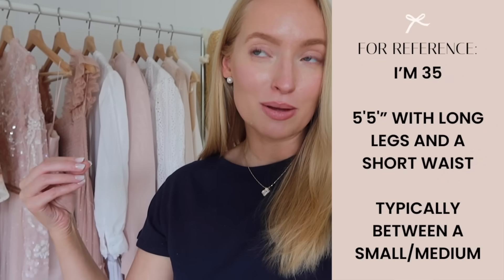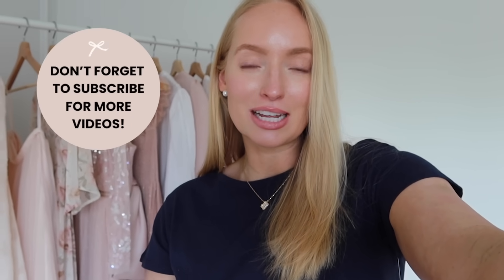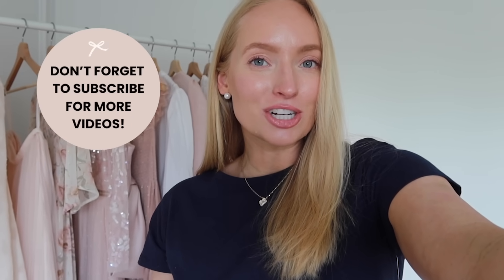Everything I think is under $40. There's some really pretty dresses, great vacation pieces, great everyday basics like this navy basic top with a peplum. I'll have everything linked in the description box and I'll also pin it to a top comment so you can easily shop everything featured in today's video. Let's just jump in.